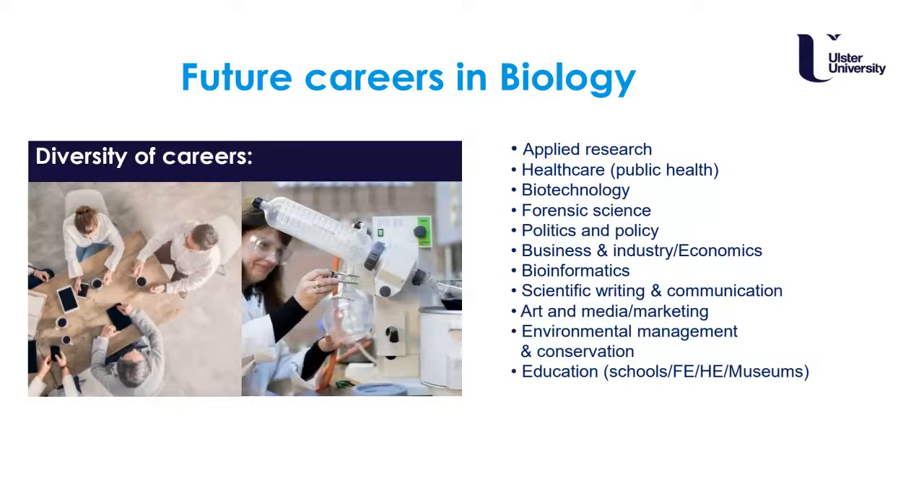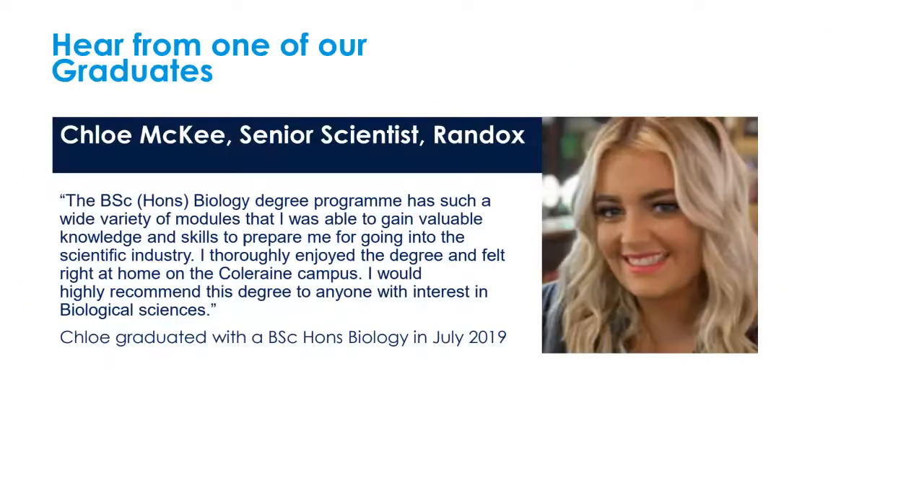Some of our graduates have gone into many different careers — this is a real diversity and a unique selling point in that you're not pigeonholed down one pathway. Examples include public health, applied research, further study, biotechnology, forensic science, politics, business, bioinformatics, scientific writing, communication, art, media and marketing, environmental management and conservation, education in museums and higher education, and skills training.